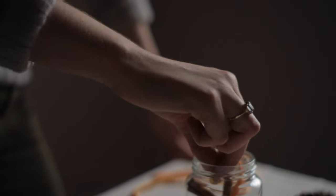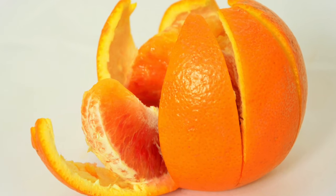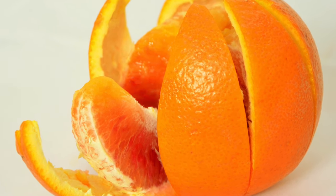Orange peel tea is also good for blood pressure, and it's been used for thousands of years in traditional Chinese medicine for this purpose. A study done with men with high blood pressure showed that drinking orange peel tea over a four-week period helped to lower their blood pressure.